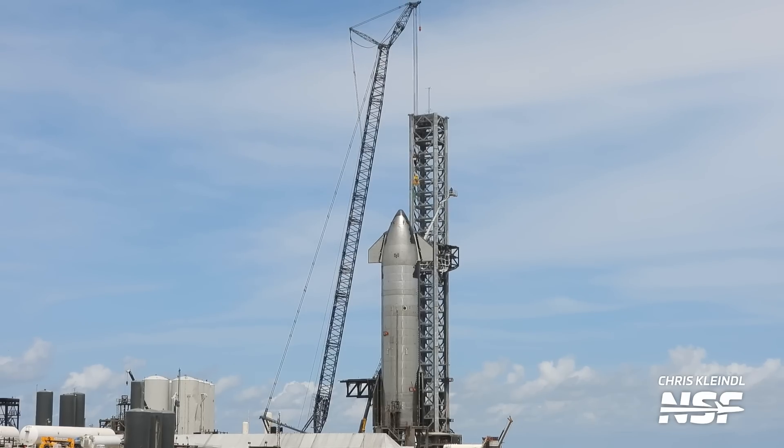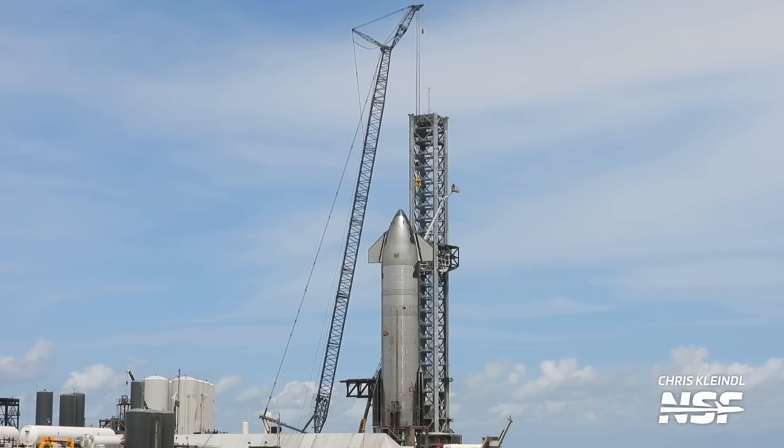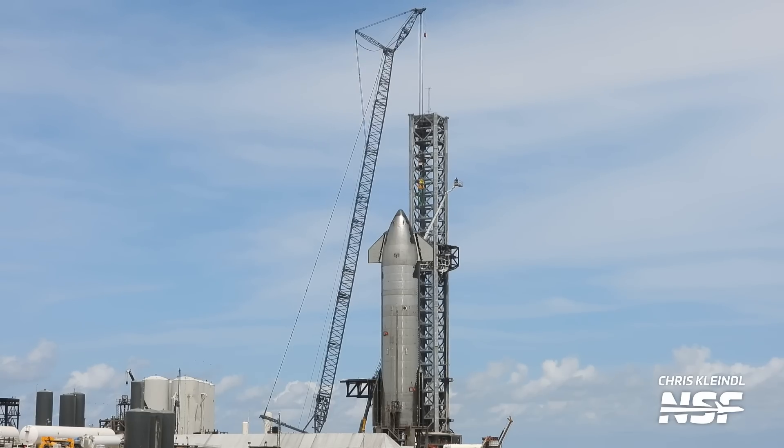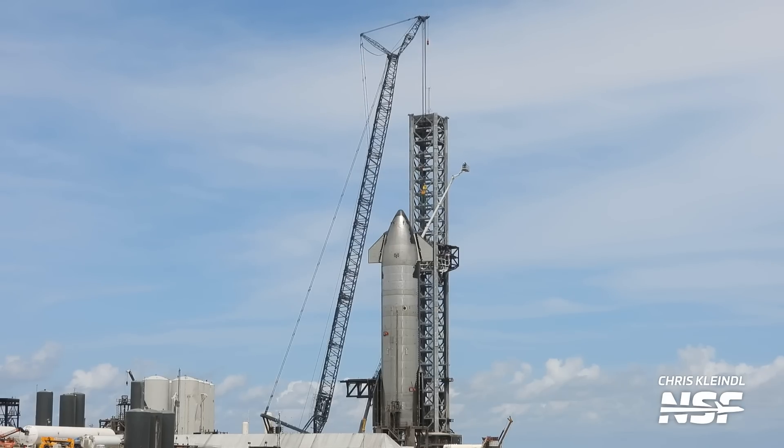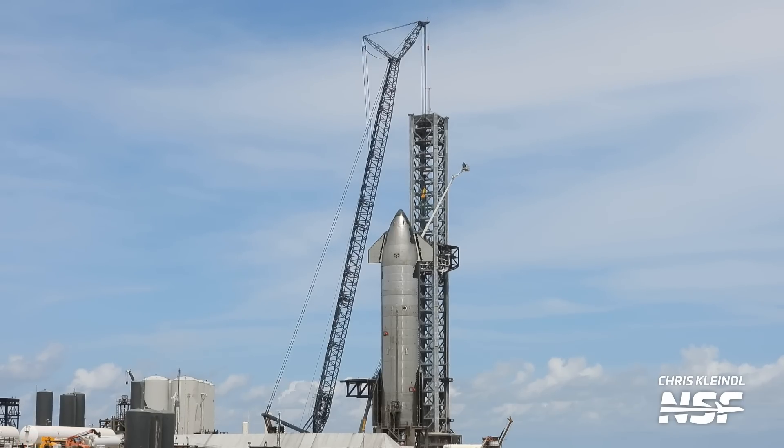I wouldn't be shocked if Ship 25 sneaks in a static fire sometime soon. The reason why we haven't seen a static fire on Ship 25, even though it is on a suborbital pad seemingly pretty much ready to go, is because they're probably prioritizing work on the orbital launch mount as they continue to fix the little crater that they made and get ready for the next flight. You don't want to get all of your critical path employees off on a vacation day as they do a static fire test of the Starship, meaning you need to clear out the whole pad. SpaceX would likely want to make sure that all of the critical path employees, aka the OLM employees, are hard at work every day.